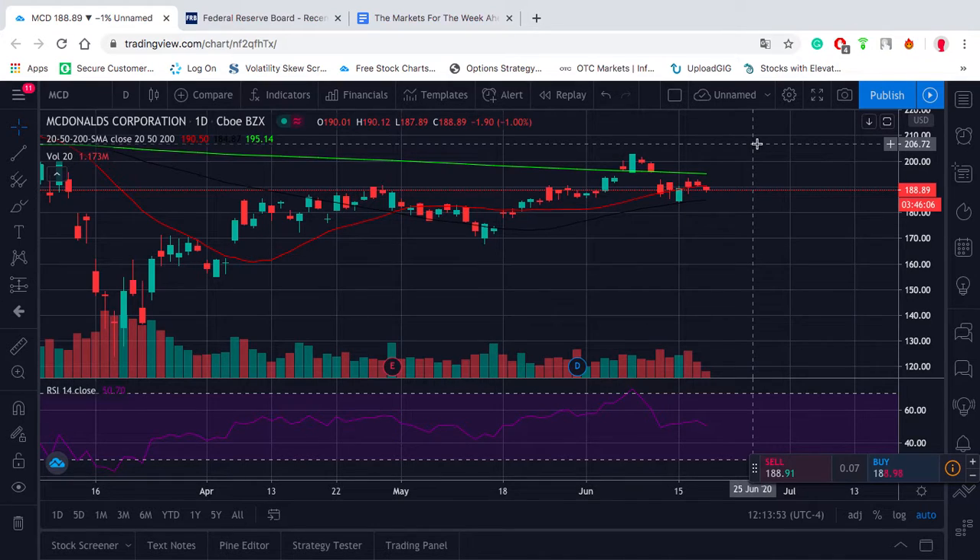Starting off, before I get into technicals, I want to go over some fundamentals. Later we're going to go over what the Fed's doing, because people are ignoring valuations in this market because they think that the Fed is taking their side. So I want to talk about that too. Then we'll get into the technicals and finally we'll do trade structure.